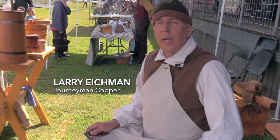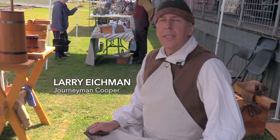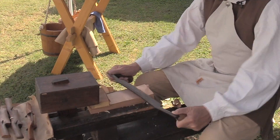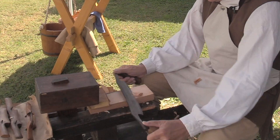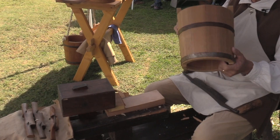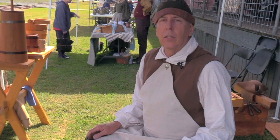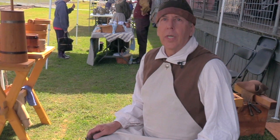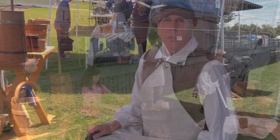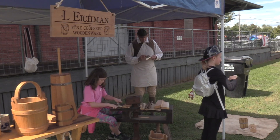I demonstrate coopering as it was done in the late 1700s, what we call the 18th century. A cooper was a very important part of the community. The type of containers I make are used around the home or the farmstead — I make buckets, butter churns, tankards, and wash tubs. A cooper would also make wood spoons, wood plates, anything that you would use around the kitchen, around the home or farm.